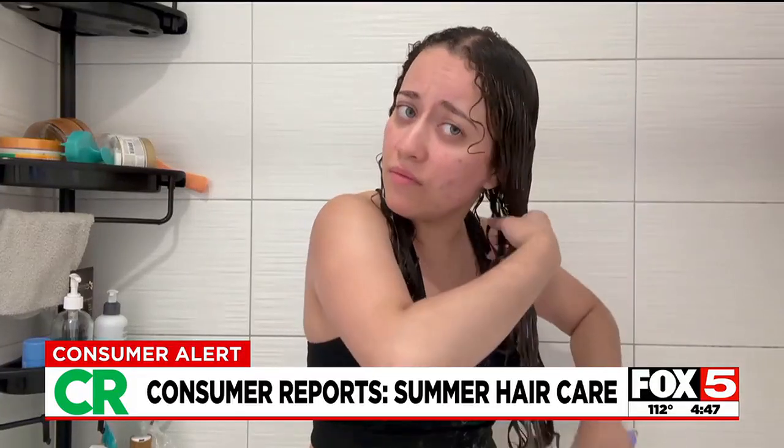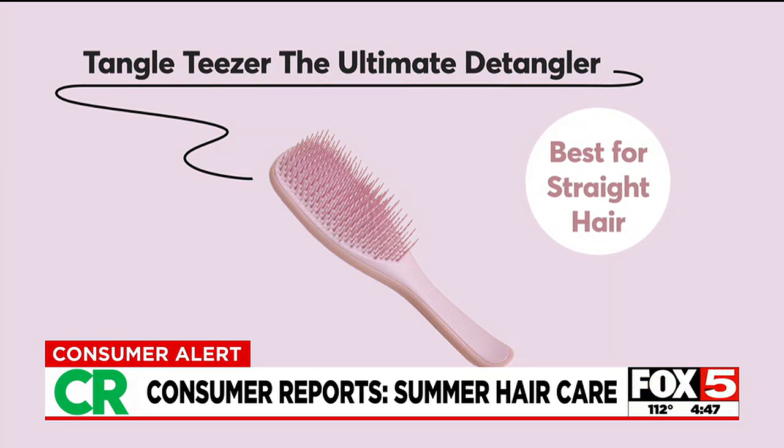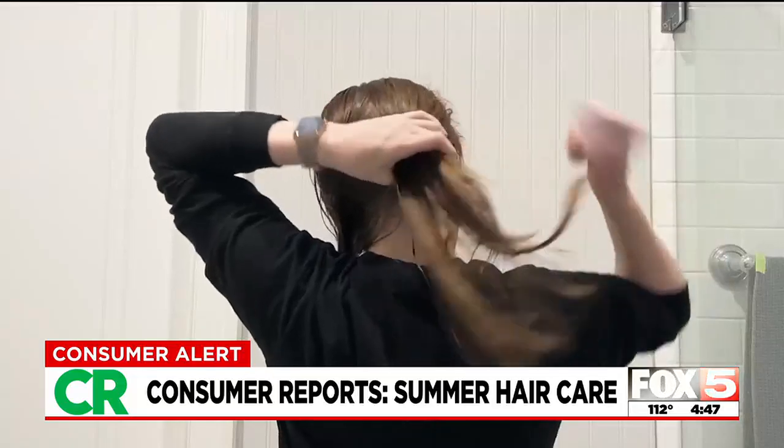For straight hair, the top pick was the Tangle Teezer, the ultimate detangler. This brush uses patented two-tiered teeth technology to detangle hair and has a comfortable handle.